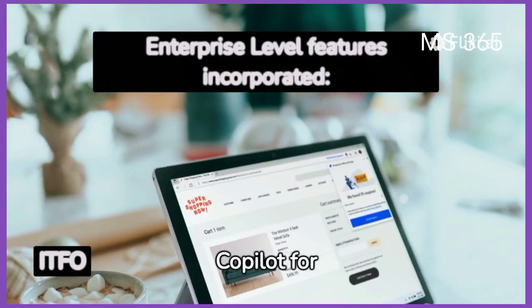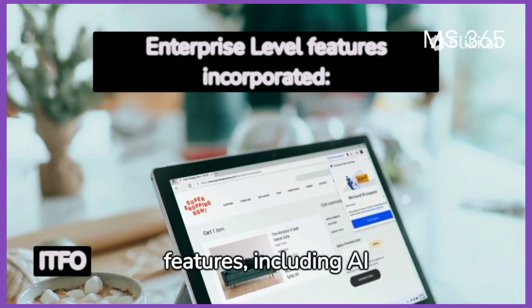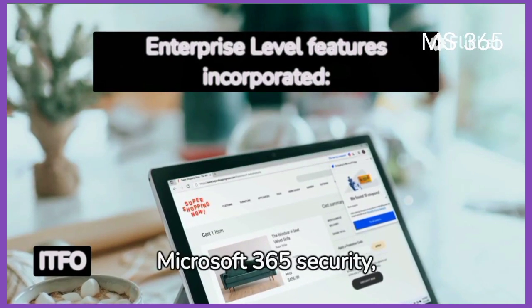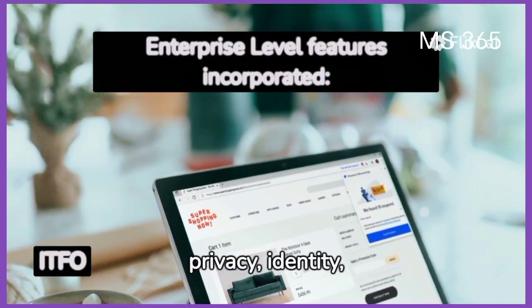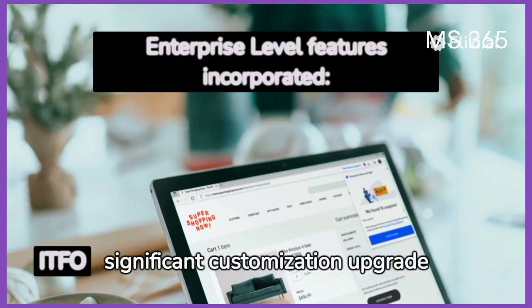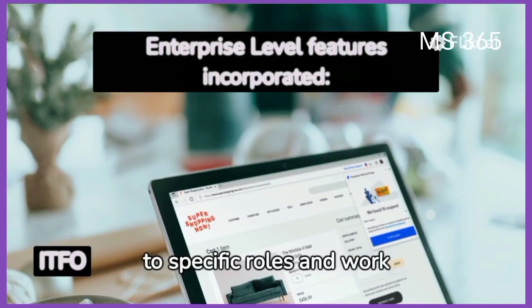Copilot for Microsoft 365 now incorporates all enterprise-level features, including AI functions and existing Microsoft 365 security, privacy, identity, and compliance policies. A significant customization upgrade allows tailored responses to specific roles and work needs.